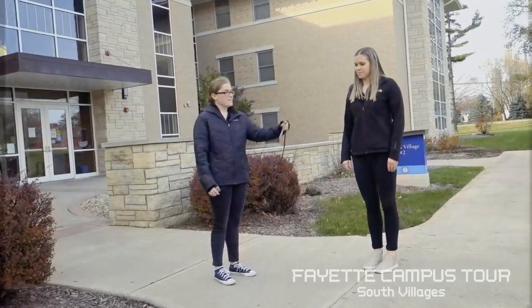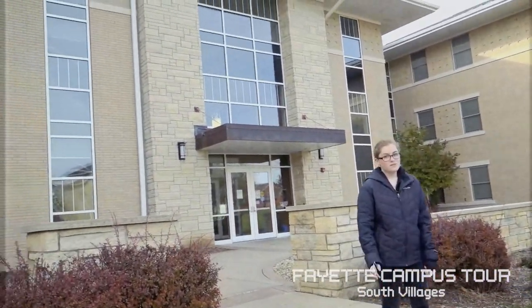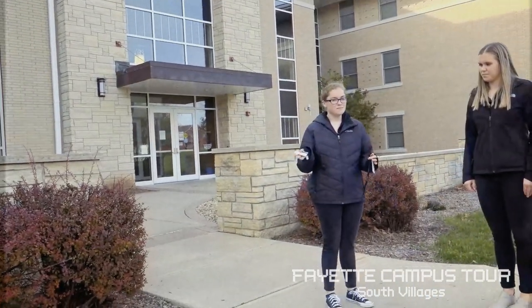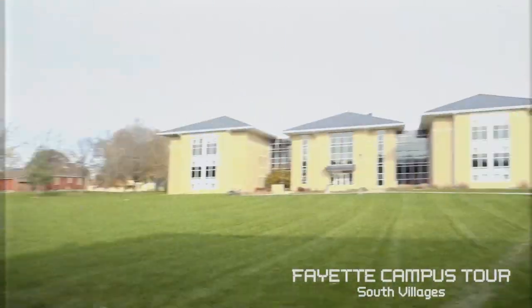This is South Village 2 and that's South Village 3 over there. The main difference between South Village 2 and 3 is that South Village 2 has more of a rustic vibe compared to South Village 3, which is more of a modern vibe.